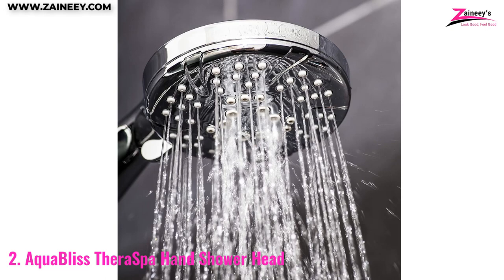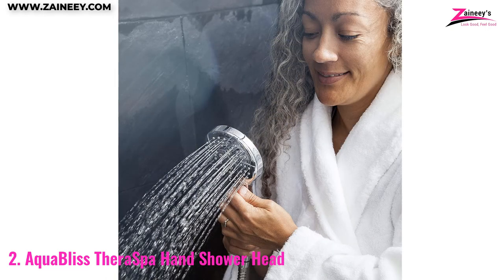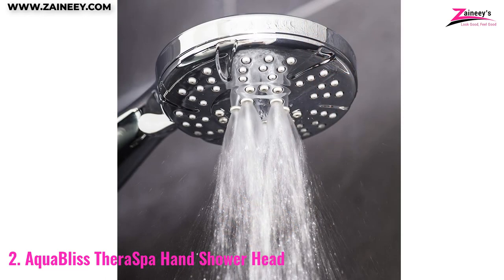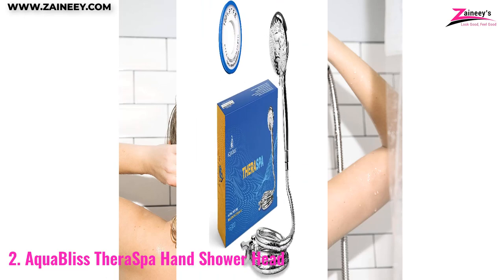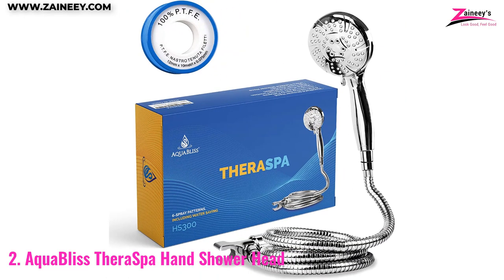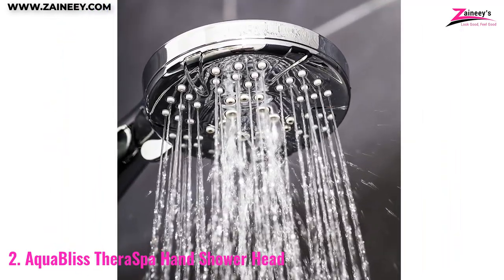Number two: Aqua Bliss Thera Spa Hand Shower Head. The nickel body of the Aqua Bliss six-spray hand shower set has a chrome finish, and its small size makes it easy to store. You may relieve tension and fatigue with one of six unique therapeutic massage combinations. The hose length has been purposefully increased so it will not tangle, and it has a swiveling mechanism that enables hands-free use at any angle.